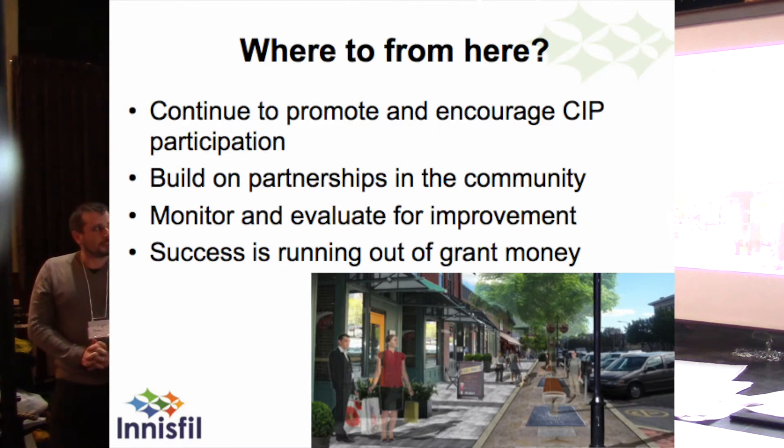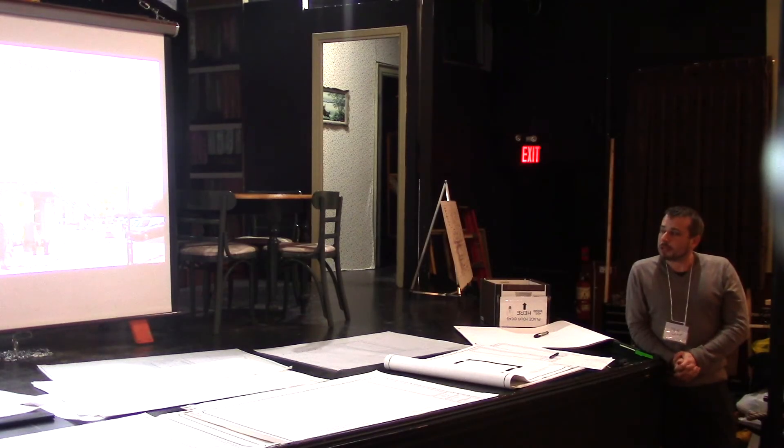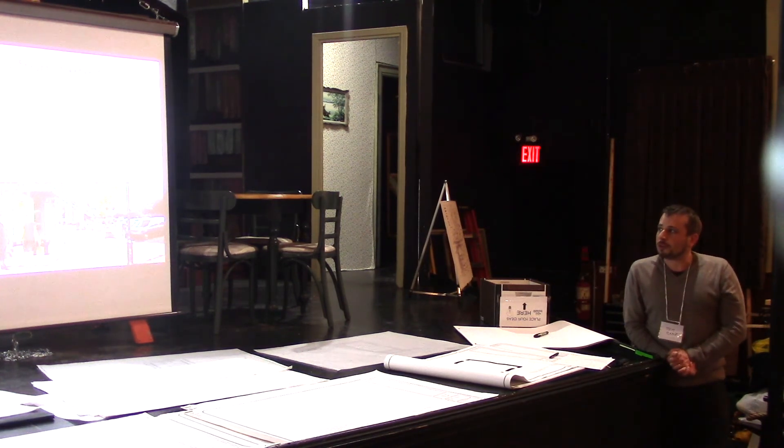Where to from here? Continue to promote CIP participation. Unfortunately, I've had to say no to about half a dozen inquiries since May of last year when this came into play with the Heritage Conservation District. I'd like to say yes more often, and I'm hoping we can do that through the education piece and spreading the word. Hopefully the brochures, newsletters, and communication pieces that come out today will help. Build on partnerships with the community like the Chamber and the Heritage Committee. Monitor the value for improvement — if some programs aren't making sense or aren't being spent, reallocate or adjust so we get a better success rate. And speaking of success, the success of this is running out of grant money — the sooner we do that, the better, because that means the money is in the community. Then let's top that up as we go. Thank you.